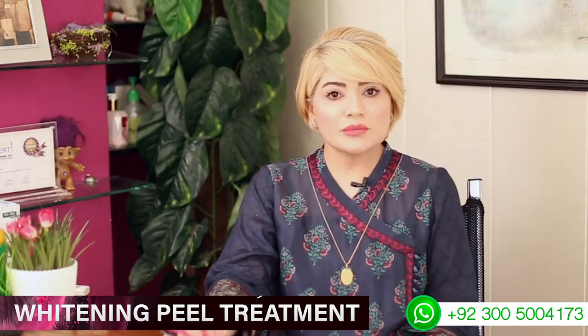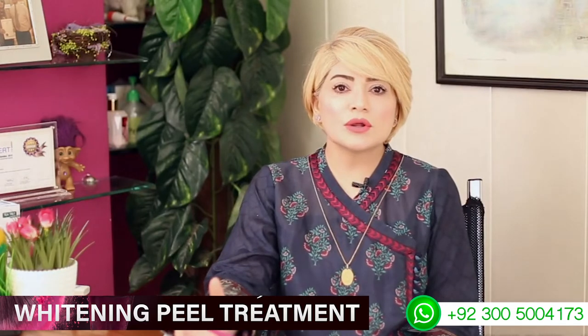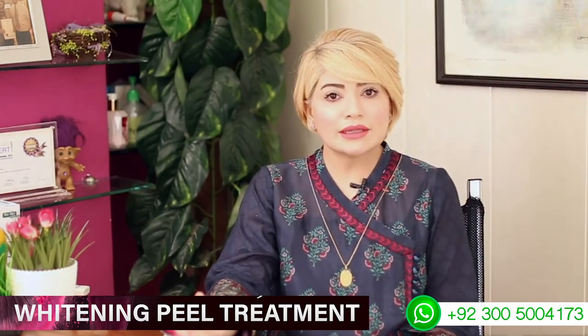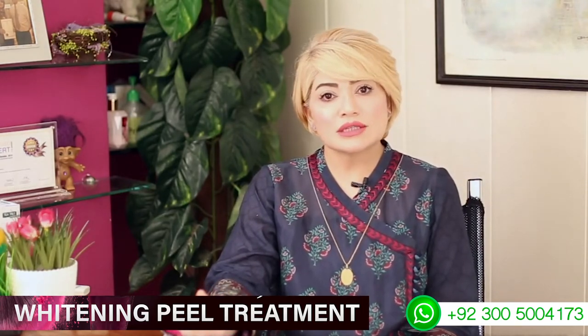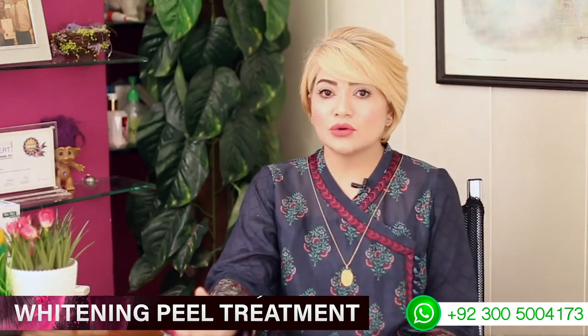With oxygen peels, microdermabrasion is involved. This addresses whiteheads, blackheads, and excess oil. It will cover all these issues and restore your complexion to an even tone.